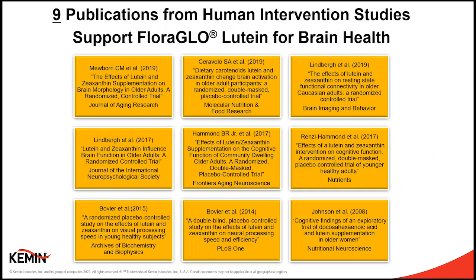Dr. Renzi-Hammond will cover findings first from a study with FloraGLO and OptiSharp on young adults, followed by the most recent paper looking at brain tissue differences in those with increased macular pigment optical density. Macular pigment optical density is a measure of lutein and zeaxanthin status in the eye, and it's correlated to levels in the brain, so highly relevant for this webinar. Dr. Renzi-Hammond, I'm going to turn it over to you.